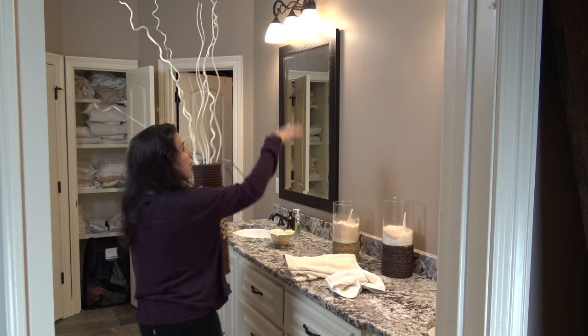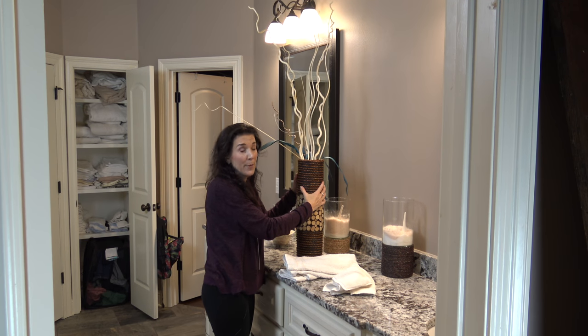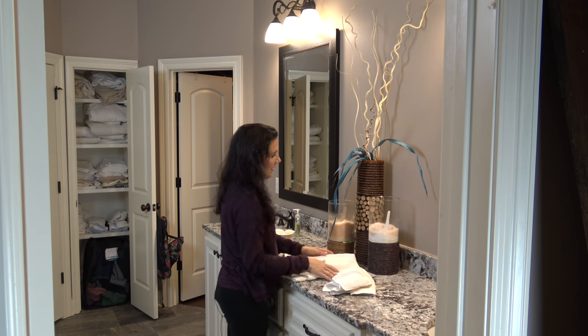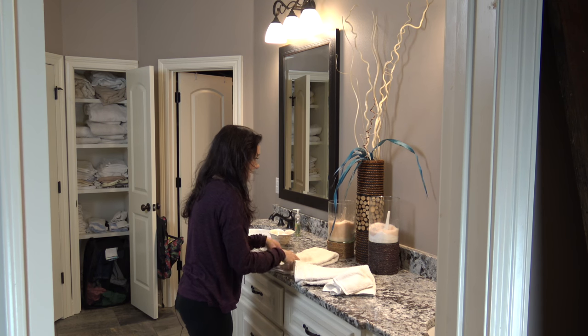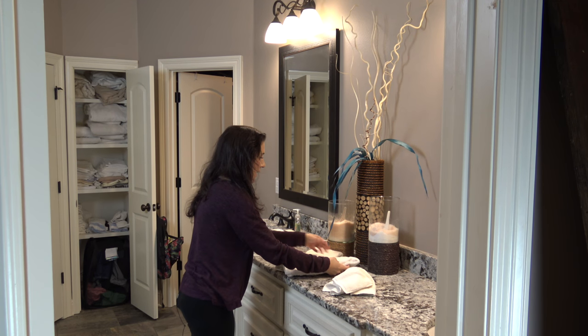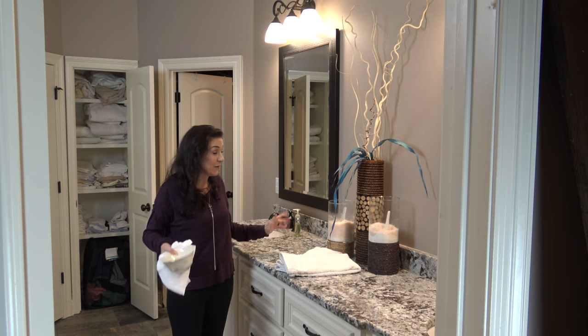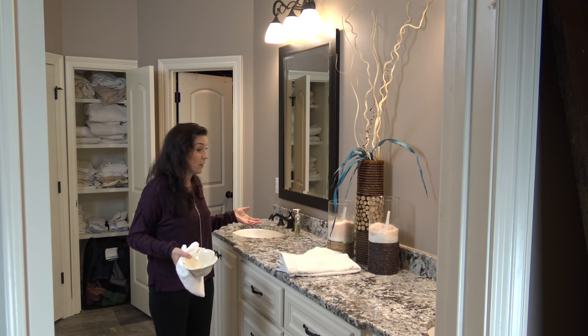I have this big empty space here. I got this piece at the local Hobby Lobby — it was very inexpensive and it went with the decor. I think it looks really nice. And then we're going to put these two white towels out so it looks inviting. Voila! Doesn't that look much more inviting, friendly, and clean? It just makes the bathroom look bigger and more appealing to buyers.